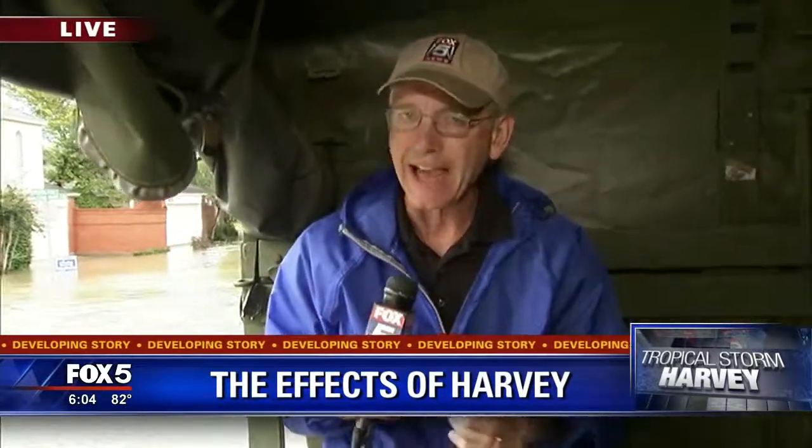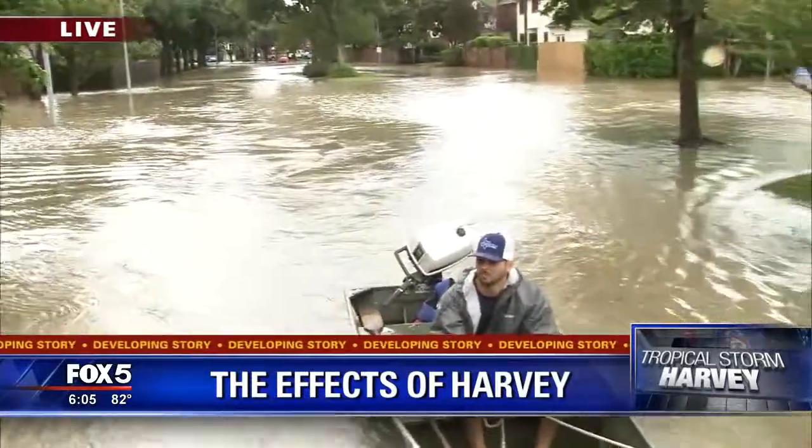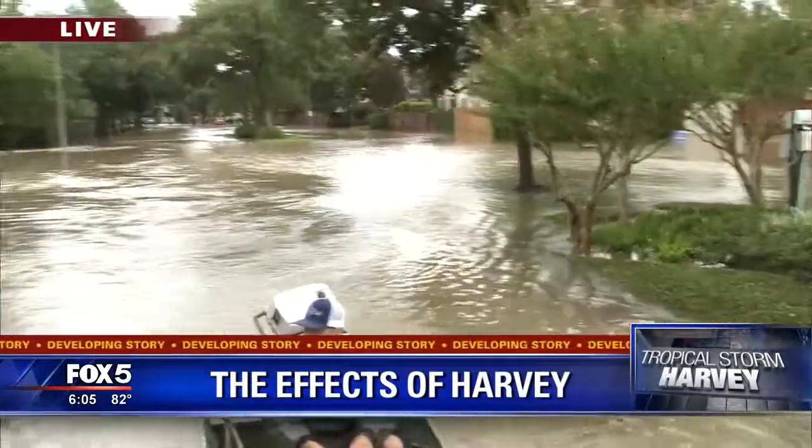The problem is that this neighborhood falls within the shadow of Attucks Reservoir. It's one of the two reservoirs designed to protect Houston from flooding, but with so much water, it can't do its job. They've had to empty those reservoirs into neighborhoods like this — otherwise it would be a much bigger disaster. That's why the water in this area is rising instead of falling.